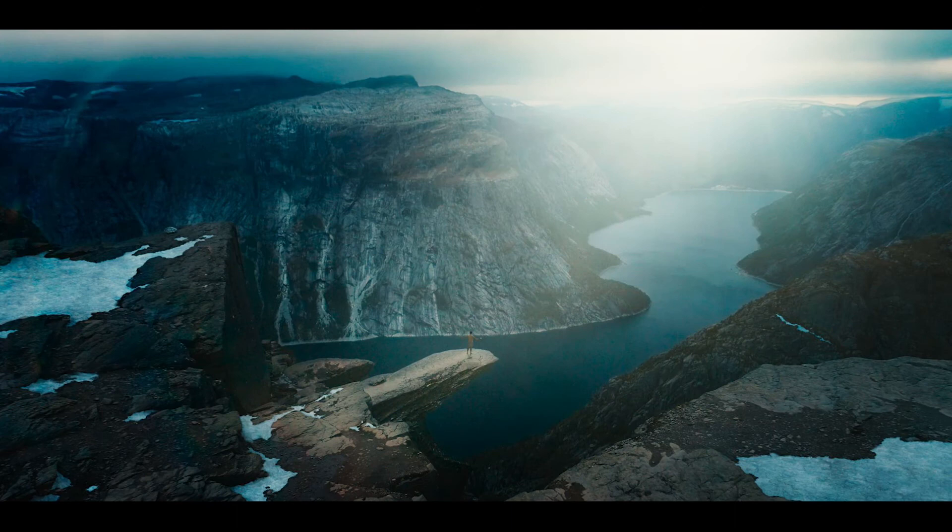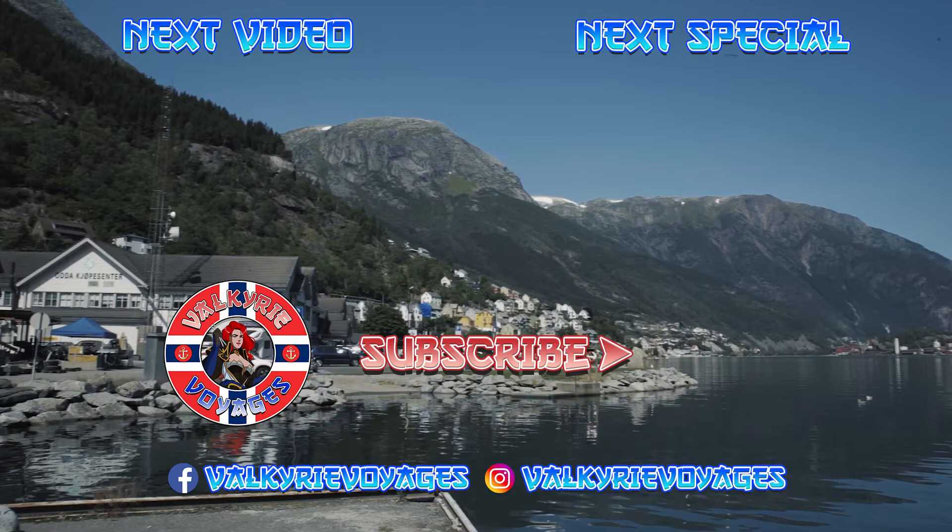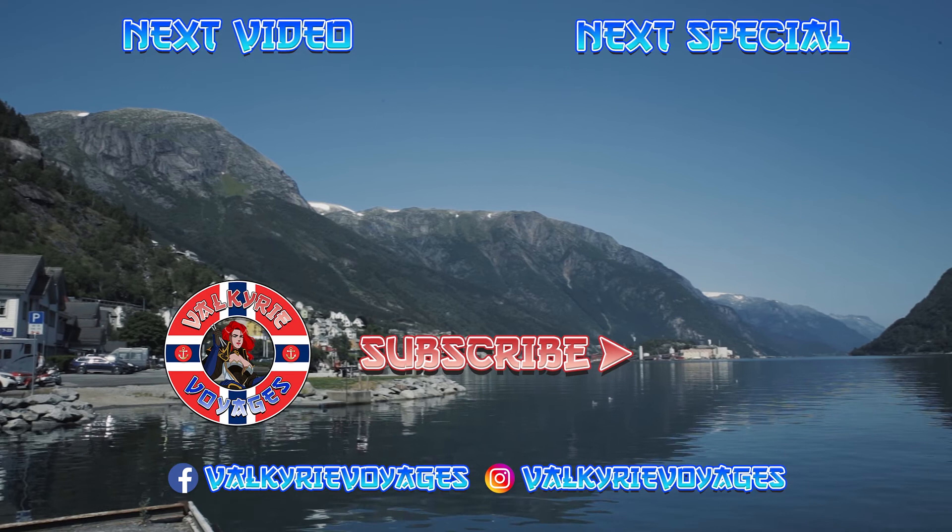And that brings us to the end of the tour. If you enjoyed this video, click that subscribe button so you'll know when the next video is out. And if you think I missed any important locations, do leave a comment below. Be excellent to each other and I'll see you in the next episode.